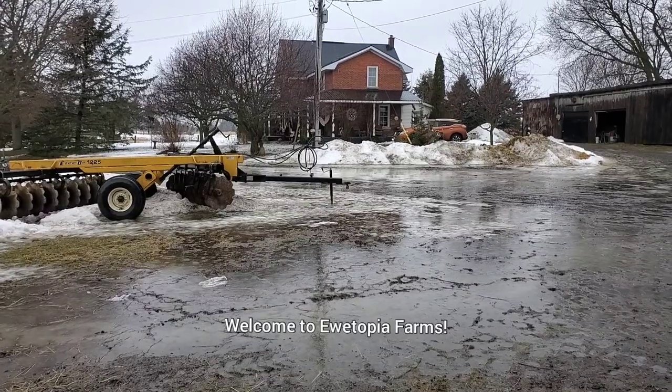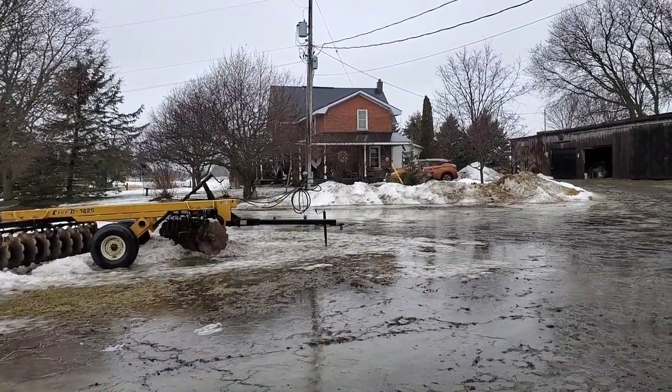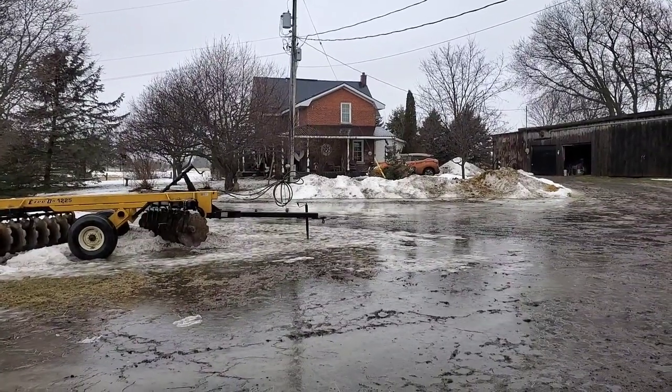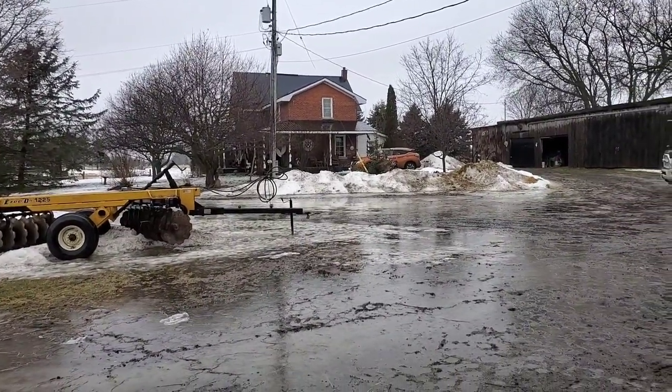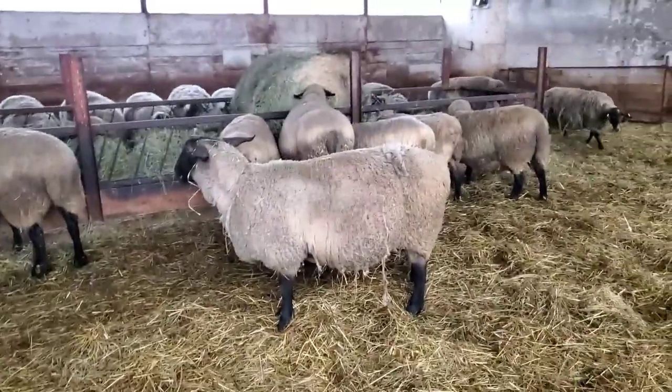This morning it's just pouring rain. We had a severe windstorm last night but everything looks okay. It's a mucky day — let's go in the barn and see what's happening in here today.